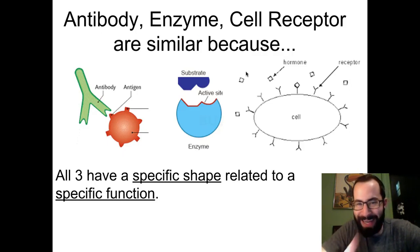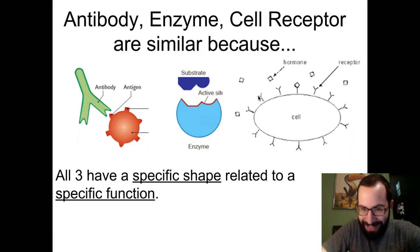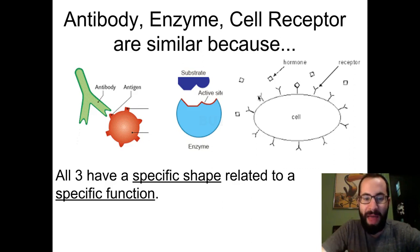Before continuing, it's worth making a connection to other molecules in your body that are similar to antibodies — in particular enzymes and cell receptor molecules. One thing to remember is that antibodies, enzymes, and receptor molecules on the surface of the cell membrane all have a specific shape that is related to a specific function.